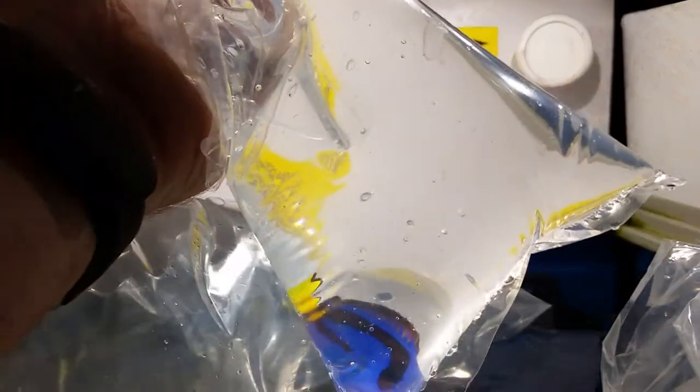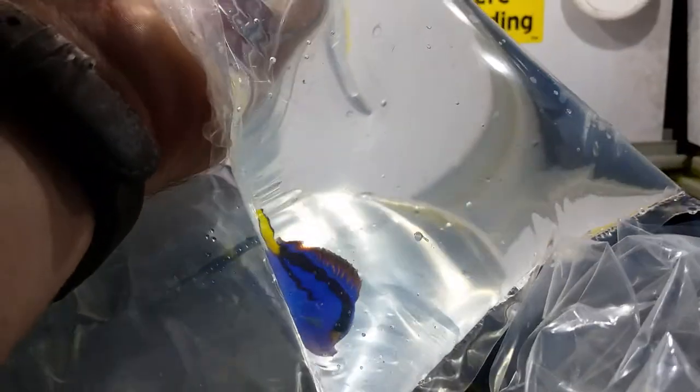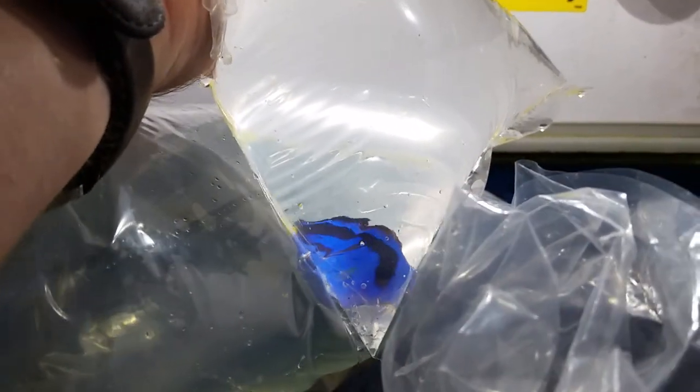Next one we have is a very interesting fish that comes from the Indo-Pacific area, so the east part of Africa all the way into the Australian waters. This is a Pacific blue tang. These guys are great herbivores, can live anywhere from 15 to 20 years in captivity, and get about 8 to 15 inches.